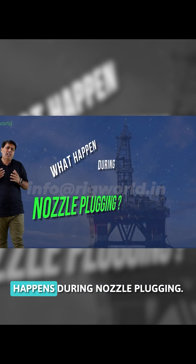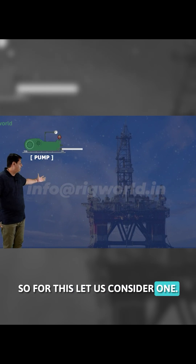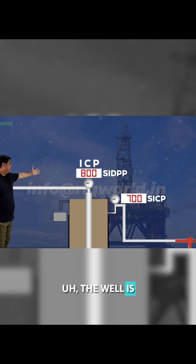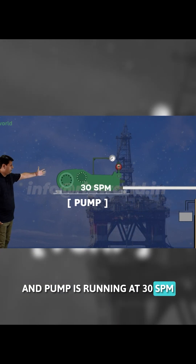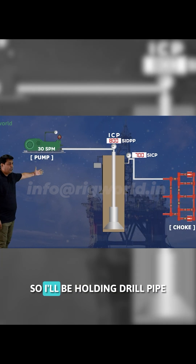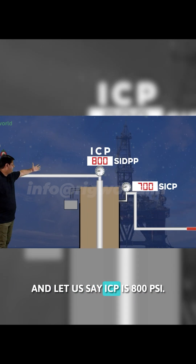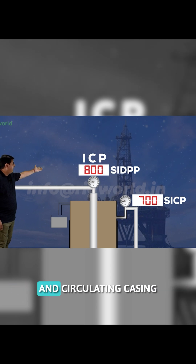Let us understand what happens during nozzle plugging. Consider one well connected to the pump running at 30 spm. The well is being killed using the driller's method, first cycle. The drill pipe pressure is held constant equal to ICP, which is 800 psi.